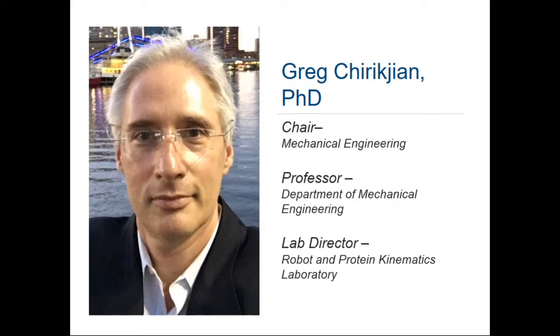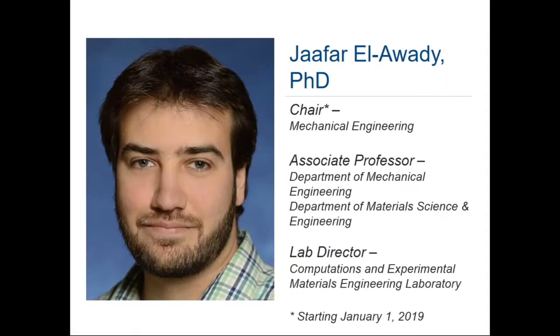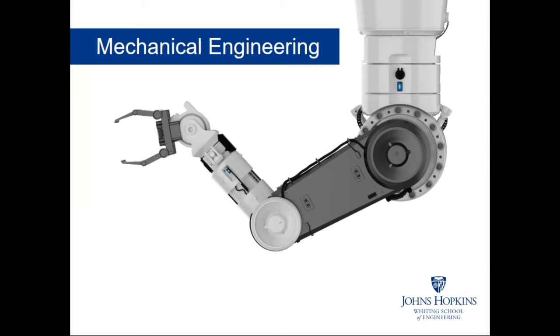Hello, everybody. I'm looking forward to speaking with you and taking your questions today. I also have with us our incoming chair, Dr. Jafar El-Awadi.